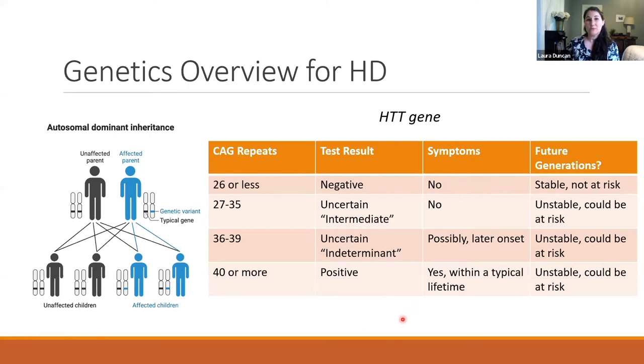If someone has 40 or more repeats, they will develop Huntington's symptoms within a typical lifespan, and it is unstable — meaning it could expand, stay the same, or sometimes get a little smaller as it passes to each generation, but future generations would have an increased chance of having Huntington's. There is no way to predict who will have the HD expansion within a family. Physical appearance, shared traits — none of that gives us information about personal risk.